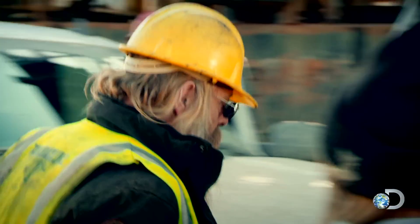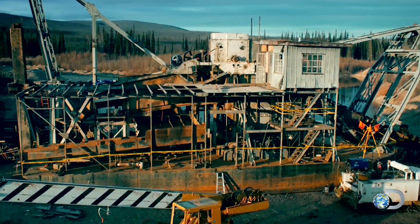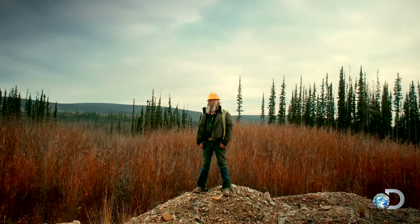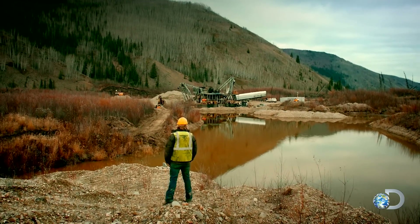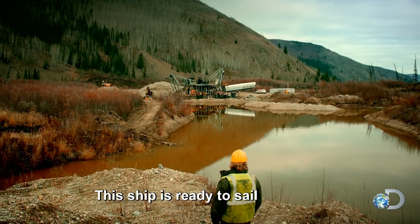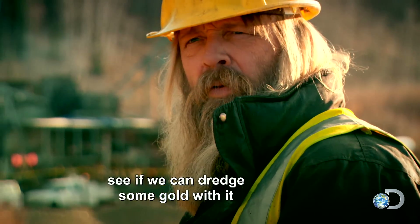Tony Beets has finally rebuilt his million-dollar dredge after six months of back-breaking work. After a 150-mile journey, he's ready to breathe life into his 75-year-old gold factory. The ship is ready to sail — let's put it in the water and see if we can get some gold with it.